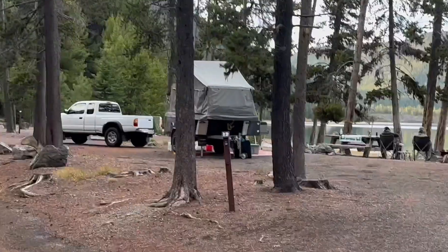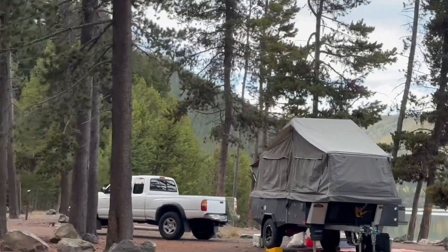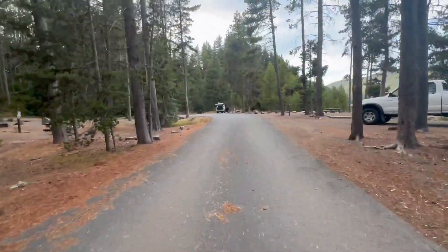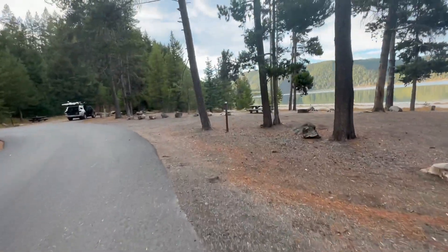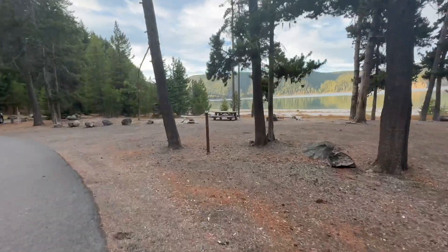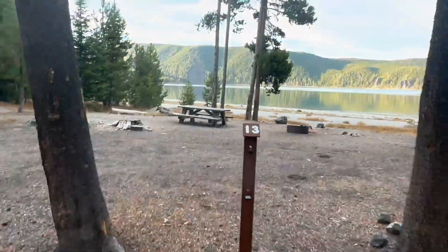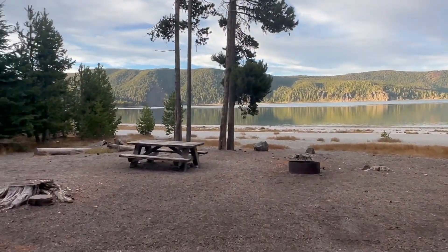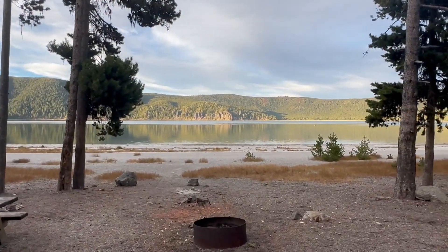Number twelve is nice but occupied, so I'm not going to take a lot of video here. Here we are at thirteen — thirteen has a really nice view of the lake, very very nice.